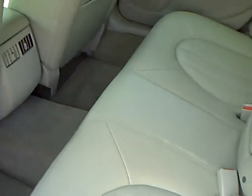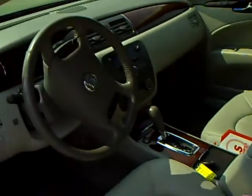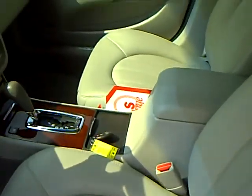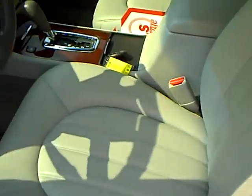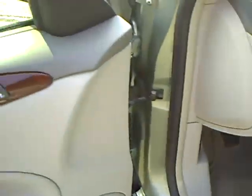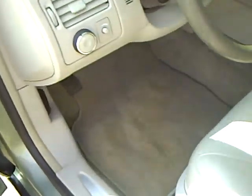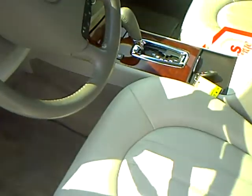The previous owner was a non-smoker. It does have the 5-passenger front bucket seats with console shift. Both front seats are heated. And of course it's got the power windows and door locks, remote keyless entry.